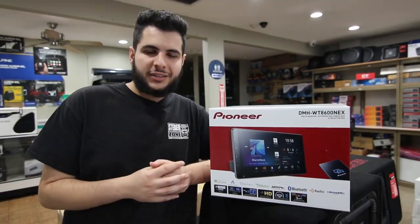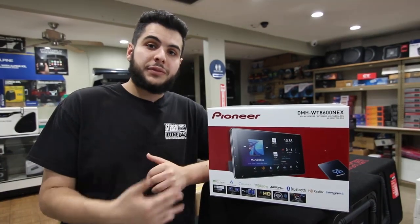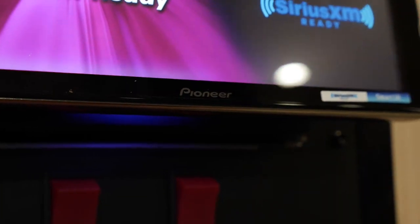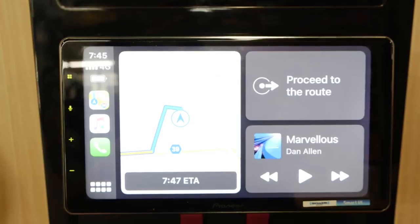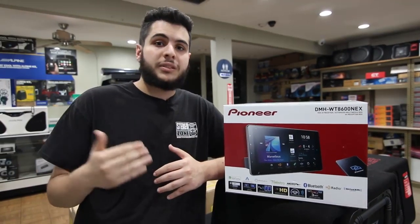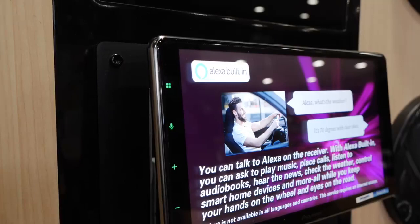What's up guys? Mike from SteroZone here. Just want to give you guys a little preview of these new Pioneer units that just came in. This is the most exclusive, newest Pioneer radios you can get. A lot of stores do not even carry these yet — they're requesting pre-order, but not here at SteroZone.